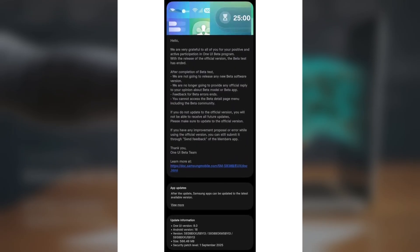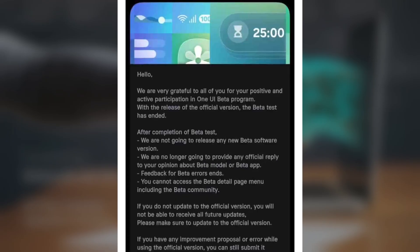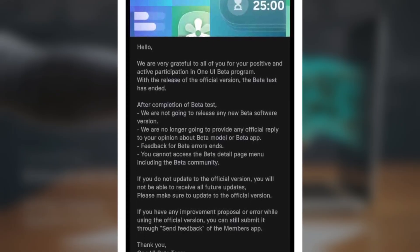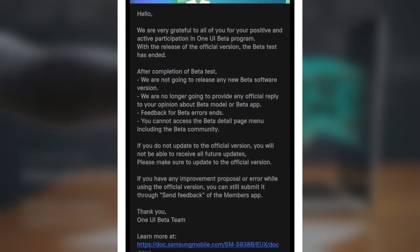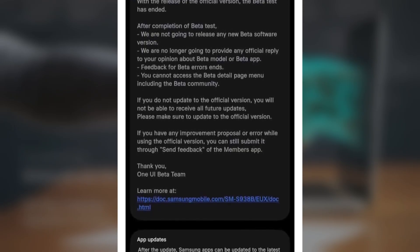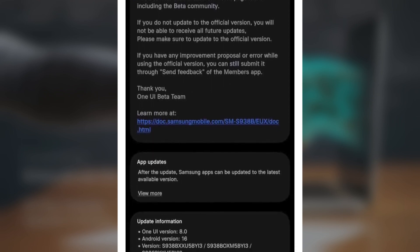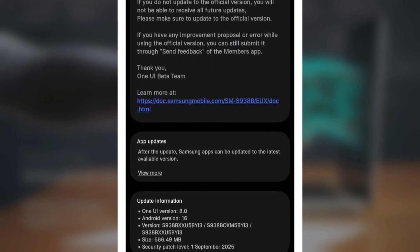Beta participants are already enjoying early access worldwide. Owners of the Galaxy S25, S25+, and S25 Ultra in Europe can now upgrade to One UI 8 at no cost. This update is based on Android 16 and comes bundled with the September security patch.